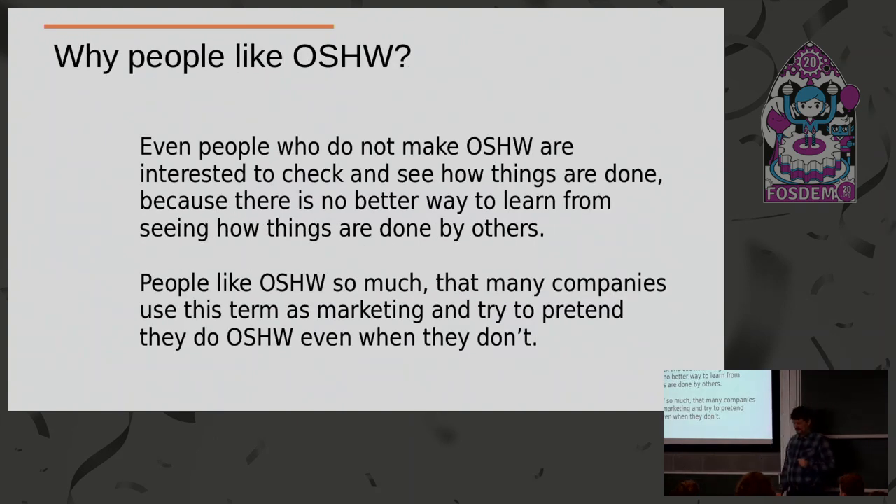Why do people like open source hardware? Because even people who don't make open source hardware like to learn, and there is no better way to learn how something works than to see how somebody else already did it. So this started to become a marketing tool. People say, people love open source, let's pretend our products are also open source. So you can see boards called 'open spec running open source' and so on — they want to have 'open' in their name but basically they are not open source. This is where the Open Source Hardware Association did a great job.